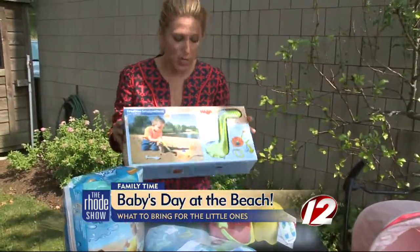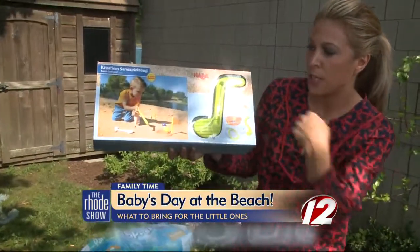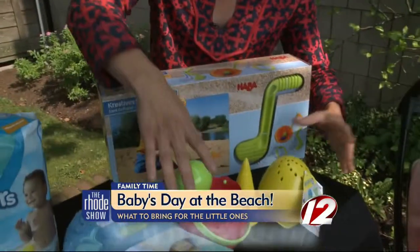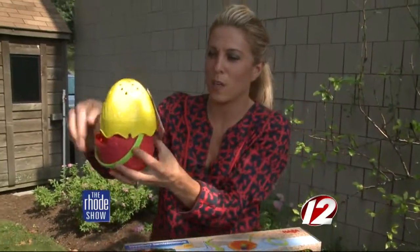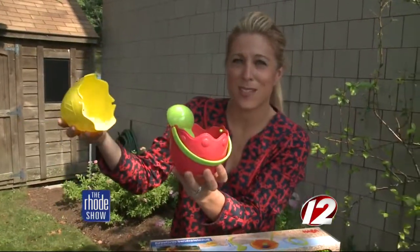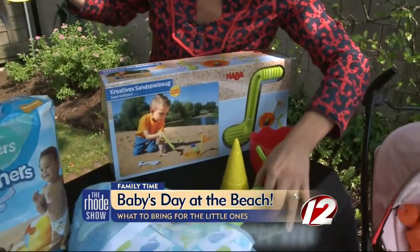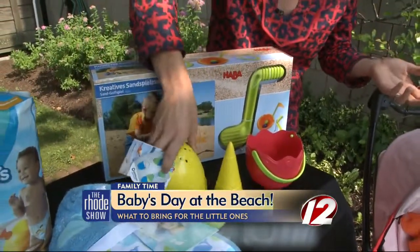Beach toys — you need some cool ones. These are from Habba: cute little beach golf toys where your kids can bury it and play golf. We also love these magic eggs — not every egg is the same. You open one up and inside was an ice cream scooper and a little cone, and the kids can scoop and make cones. This is by Spielstabil. Just adorable — really cute, all good stuff.